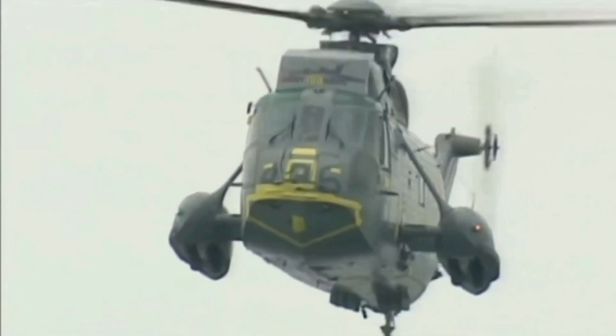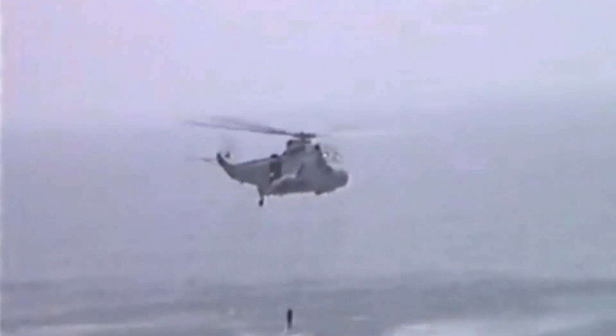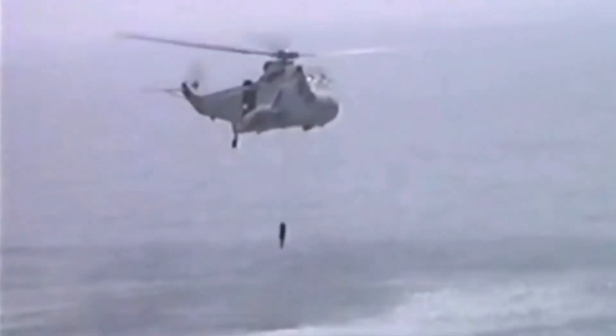The Sea King first flew on March 11, 1959, and entered service in 1961. It quickly became the backbone of the U.S. Navy's ASW fleet.